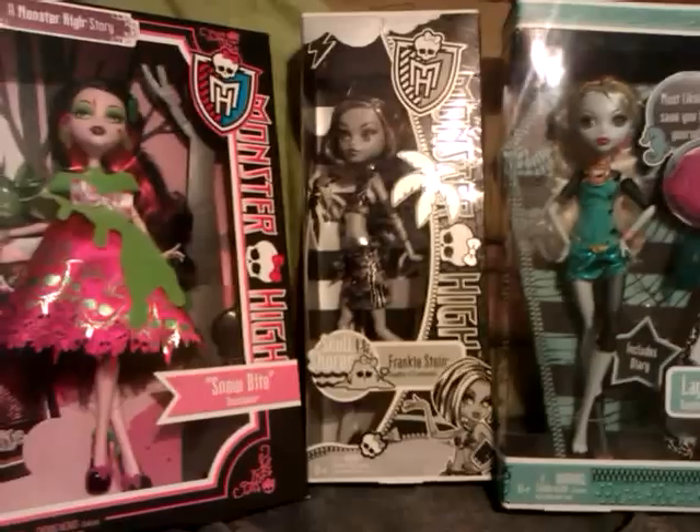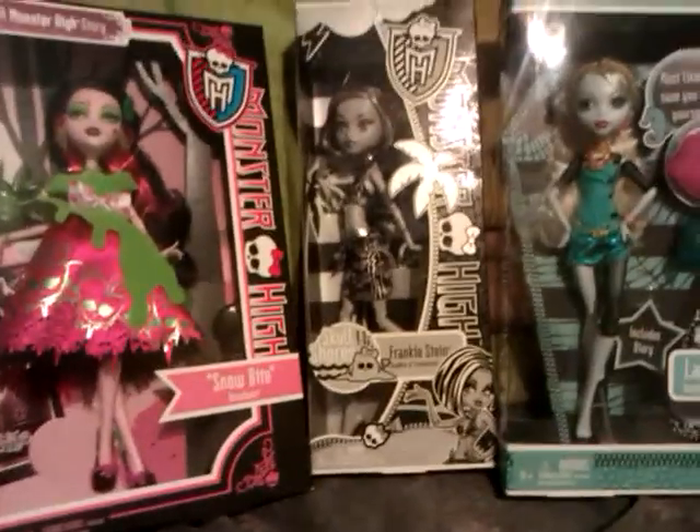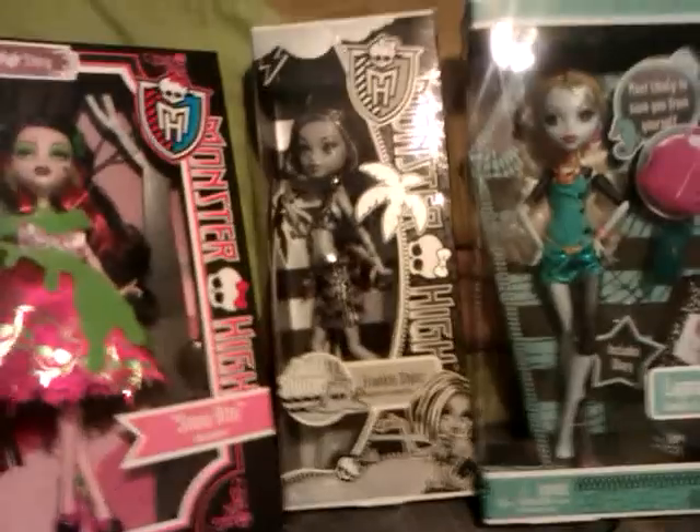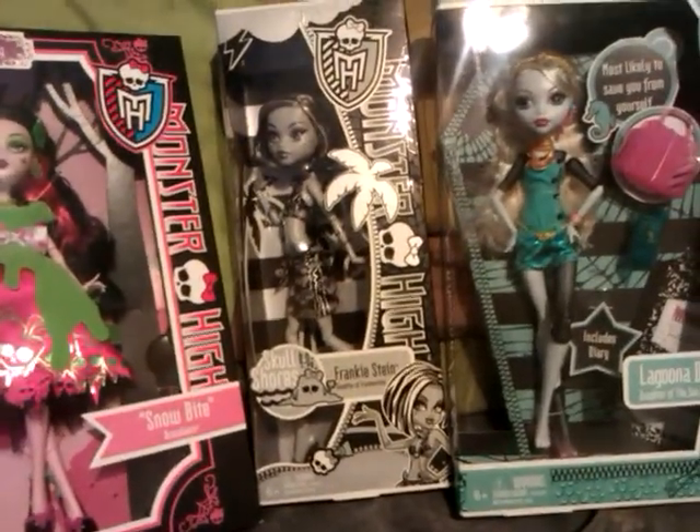Hi, this is Psychozealous D with Doll Haul 6. I have four dolls to show for this one. Three are new and one I got in a trade which I am extremely happy about.